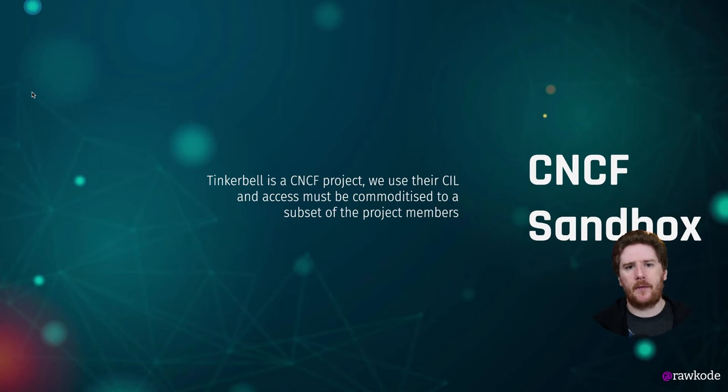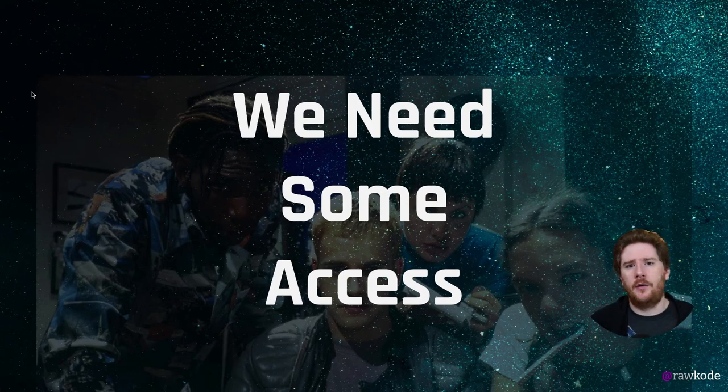It's worth pointing out that while Tinkerbell was open sourced by Equinix Metal and a majority of the team comes from Equinix Metal, it is a CNCF sandbox project. This means we're using hardware not on our Equinix Metal accounts, but on our CNCF accounts. It also means that any maintainer or contributor, regardless of where they are employed, should be able to have the same amount of access. We want to protect against the bus factor as well, so we need to commoditize the access to the machines.